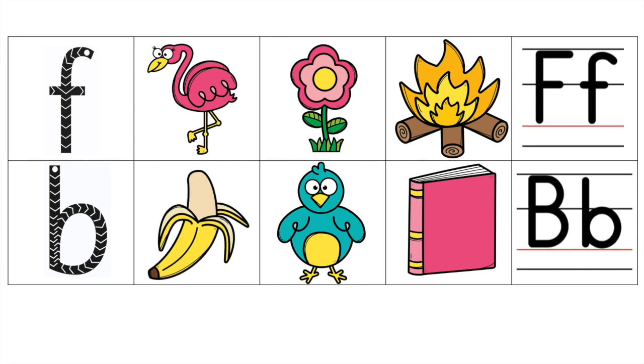B. Banana. B. Banana. B. Bird. B. Bird. B. Book. B. Book. B. Book. Big B. Little B.